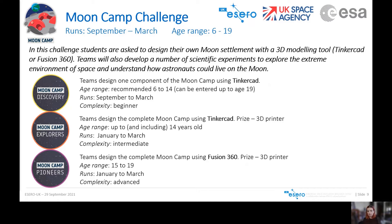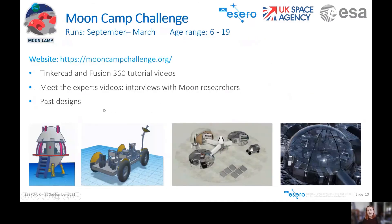To find out more, there is a Moon Camp Challenge website with a wealth of resources and information, including tutorials on how to use Tinkercad and Fusion 360, meet-the-experts videos with interviews with ESA moon researchers, and a lot of past designs from each category to look at for inspiration — from beginner designs on the left all the way up to the most complex.